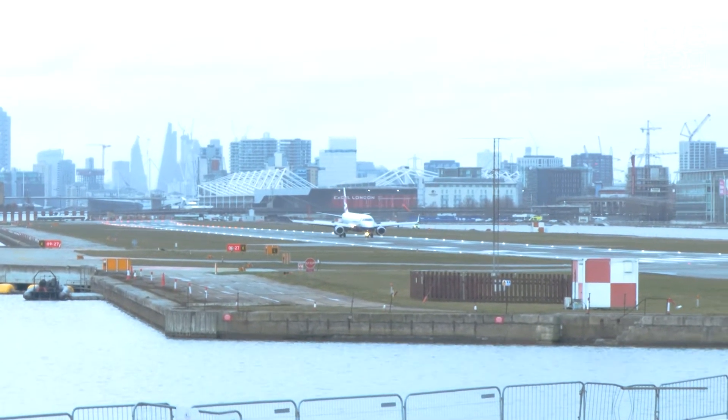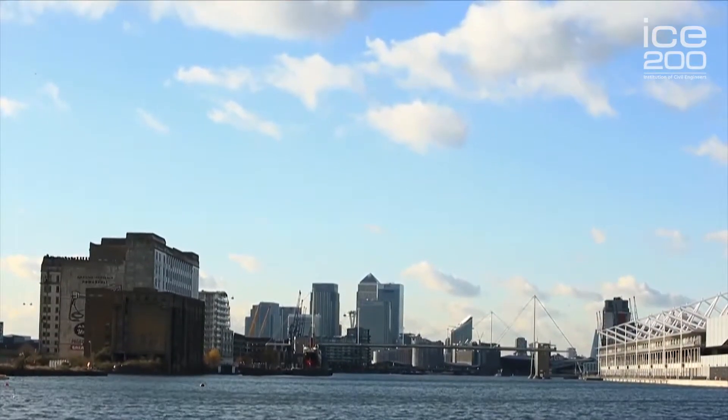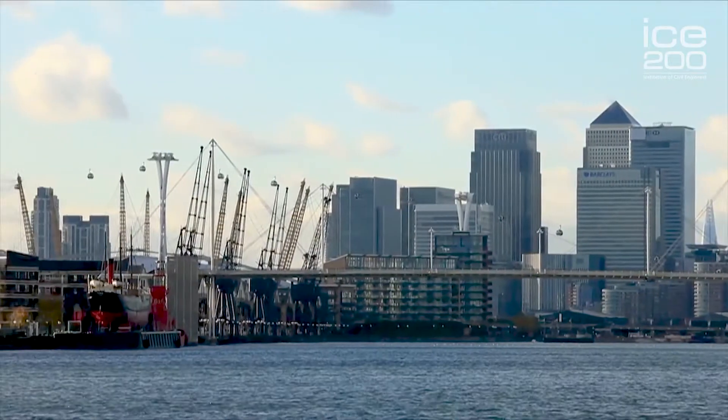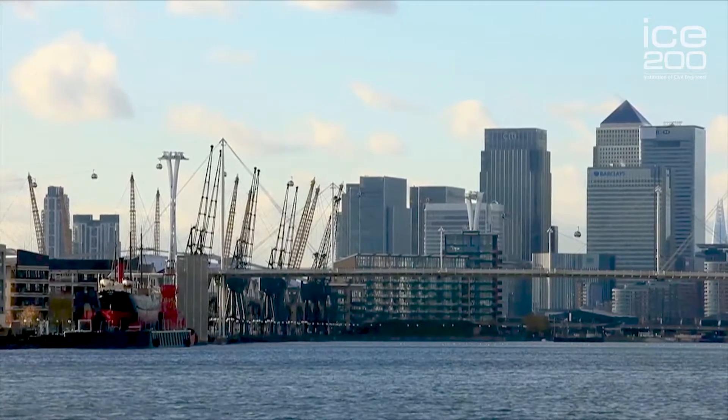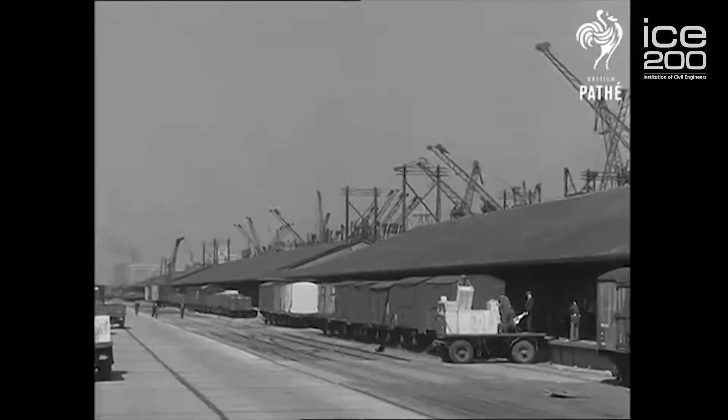The development of the Royal Docks started in the 1850s, first with the Victoria Dock which is behind me, and then with this dock which is the Royal Albert. These docks were needed because ships were getting bigger, and these were the civil engineering innovations of their day — deep enough to take those new ships, with railways coming right to the dock side so they could quickly take the goods on to their next destination.